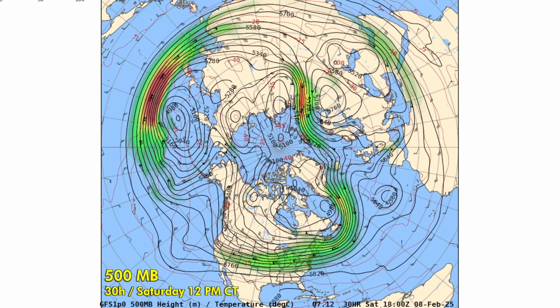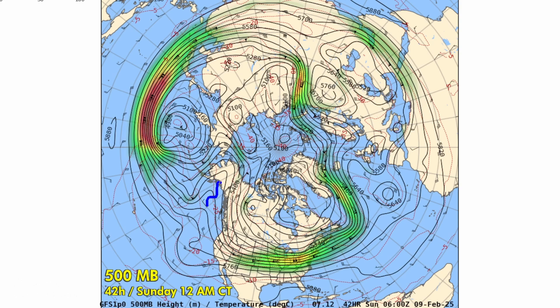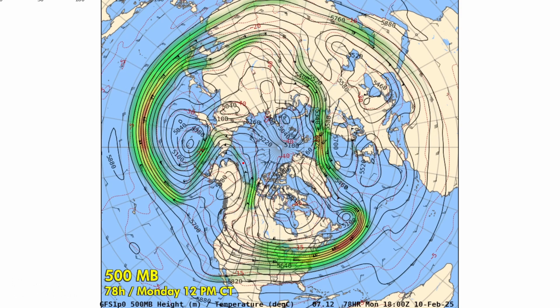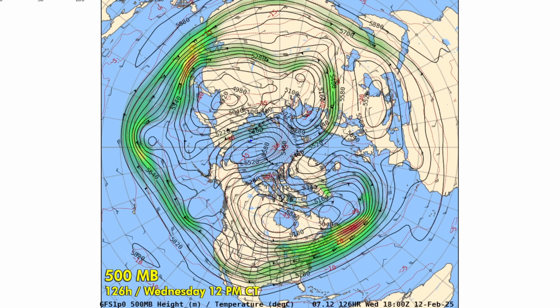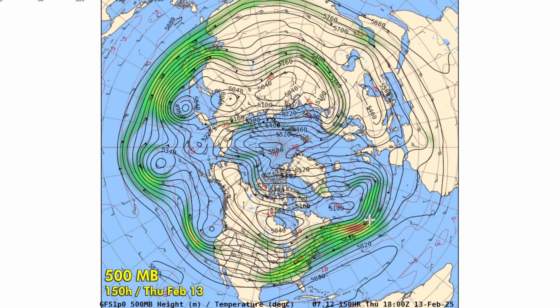We do see ridge building across Alaska starting this weekend, and that drives northwesterly flow into western Canada. However, that ridge is not very persistent — it breaks off into a cutoff high, which weakens that northwesterly flow. We also see ridge building across Iceland into Greenland, so we're going to have a flow of very warm, moist air into Greenland, causing above-average temperatures there next week.